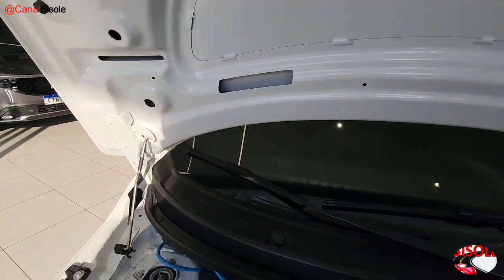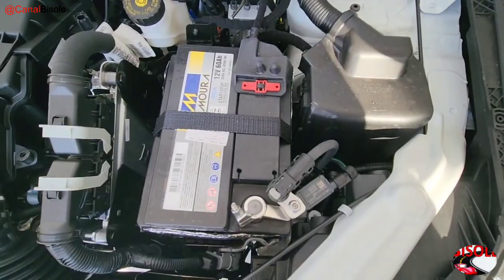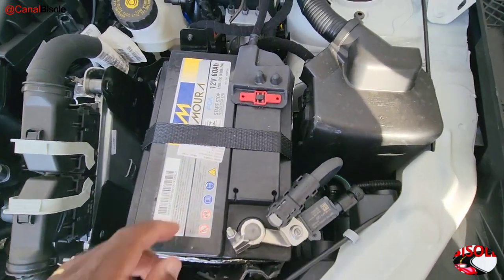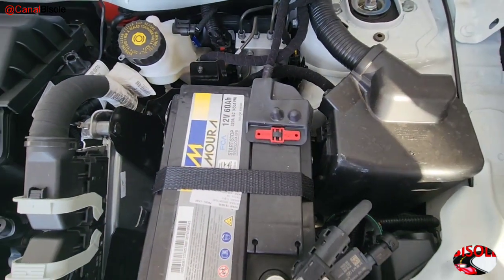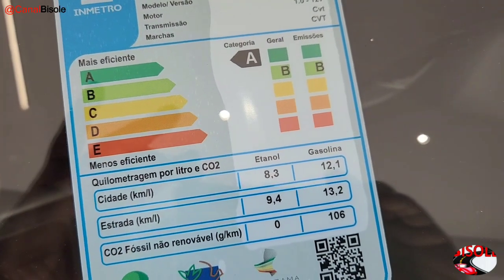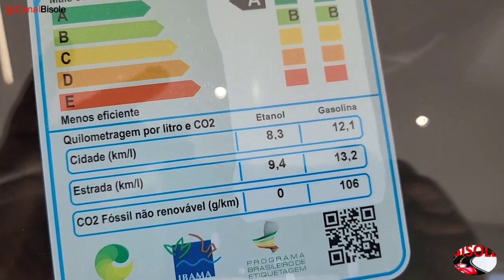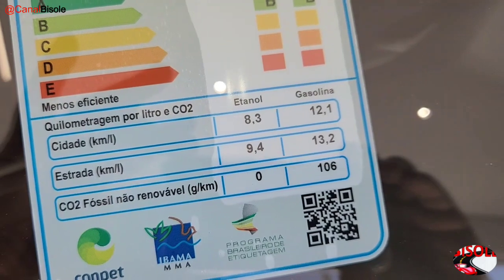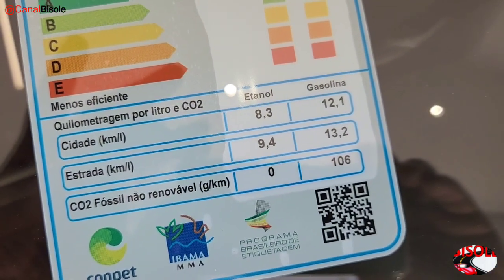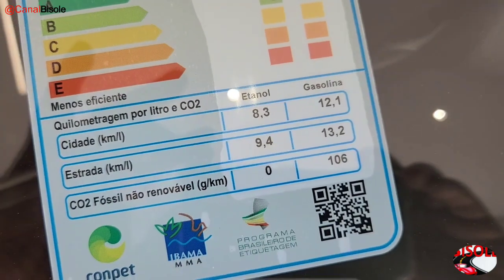It does not come with acoustic insulation mat. It does come with a Moura battery — the best battery on the market today — rated at 60A. Its Inmetro fuel consumption rating: overall category A, with category B for general and pollutant emissions. In the city: 8.3 km/l on ethanol, 12.1 km/l on gasoline. On the highway: 9.4 km/l on ethanol and 13.2 km/l on gasoline.